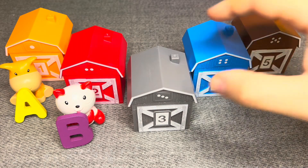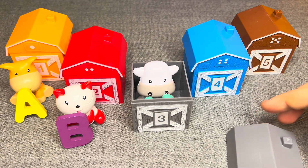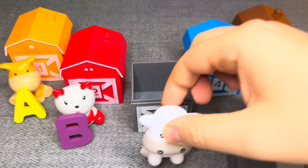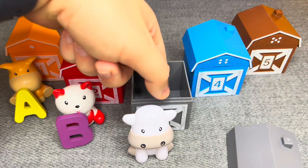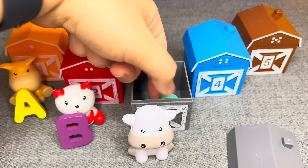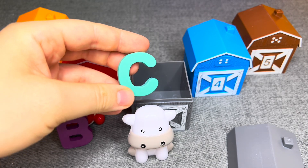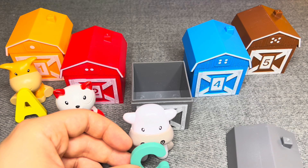Let's see, who lives in house number three? Oh, this is a cow. Woohoo! Nice. And the letter is C. Nice.